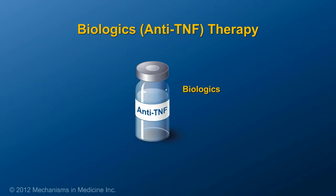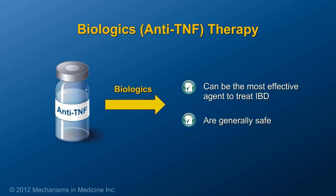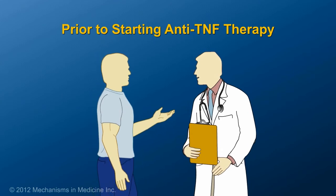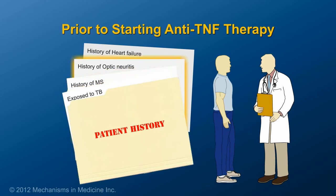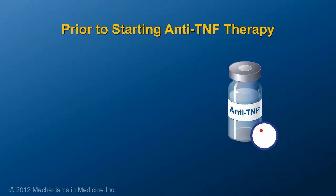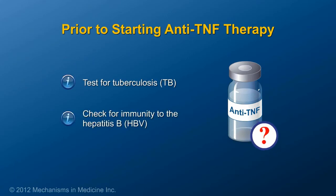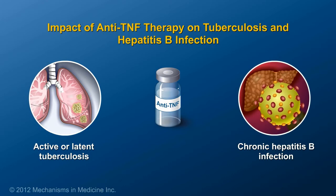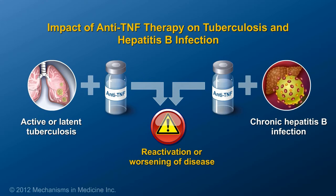Biologics, such as anti-TNF therapy, have been shown to be the most effective way to treat some types of IBD and overall are considered quite safe. However, patients should inform their doctors if they have had prior exposure to tuberculosis, a history of multiple sclerosis, optic neuritis, or severe congestive heart failure. Before starting on anti-TNF therapy, patients need to be tested for tuberculosis and to see whether they have immunity to the hepatitis B virus. This is important because latent tuberculosis or chronic hepatitis B infection can worsen or reactivate due to anti-TNF therapy.